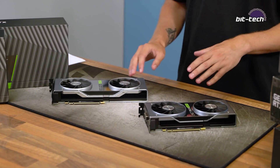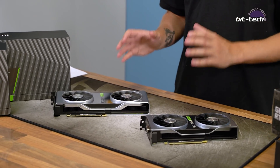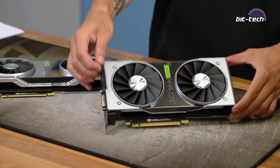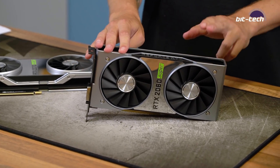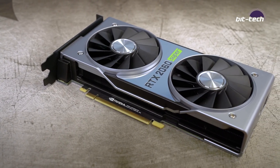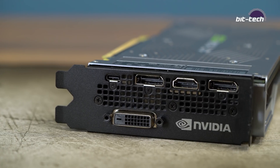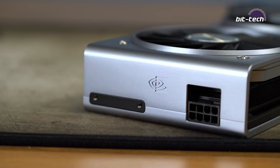We won't spend too much time on the physical design because these are essentially the same Founders Edition designs we've seen before. The 2060 Super is based on the 2060 and 2070 Founders Edition design — a dual-fan cooler, not a vapor chamber, but a very compact regular heatsink. Display outputs are two DisplayPorts, one HDMI, one DVI, plus USB-C VirtualLink, with an 8-pin power input.